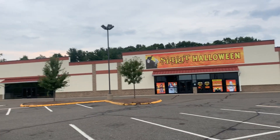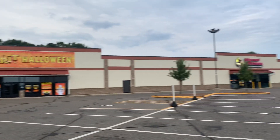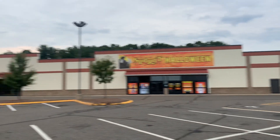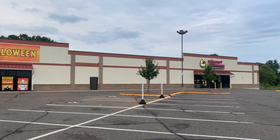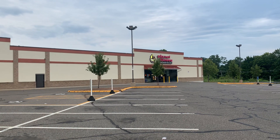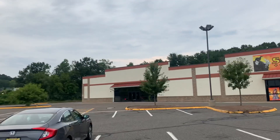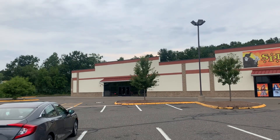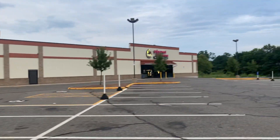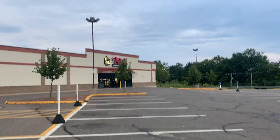Good morning guys. We are here at Waterbury, Connecticut, and this used to be the former Caldor, which is now split up into three different stores. This one is a Planet Fitness now, a Spirit Halloween, and there's a third space that I'm not sure about — it turned into a different store. But yeah, this whole space used to be Caldor, which closed down most likely in 1999 when the retail chain went defunct.